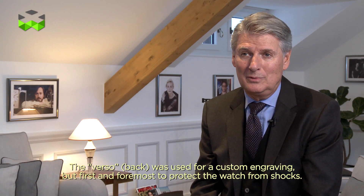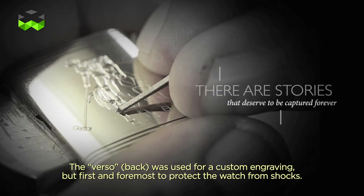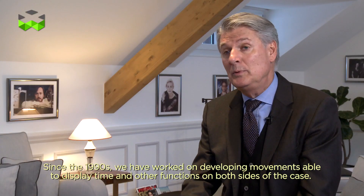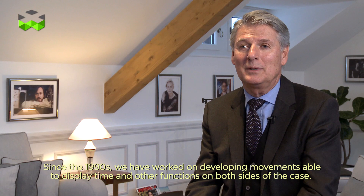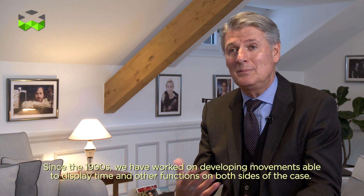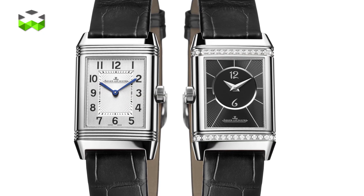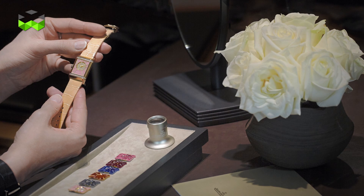The use of the verso was originally made for personal engraving, but especially to protect the watch on its return. Since the 1990s, we started to create a system to have recto and verso movements, and finally to offer two faces for this watch. We decided to offer the Reverso Duetto with two sides, or the Duoface with two time zones on the two sides, along with the possibility to customize the watch with different dial colors or materials on the back.